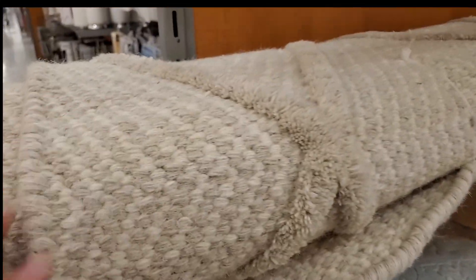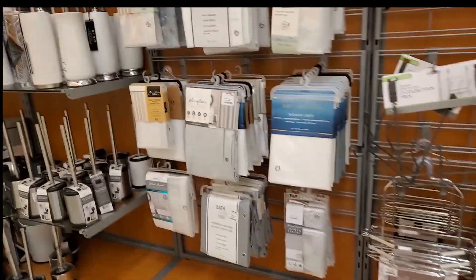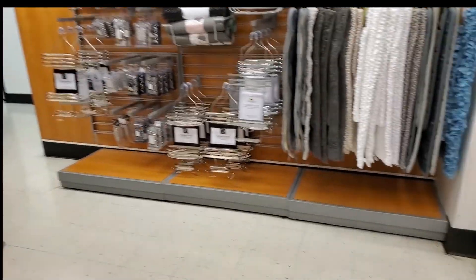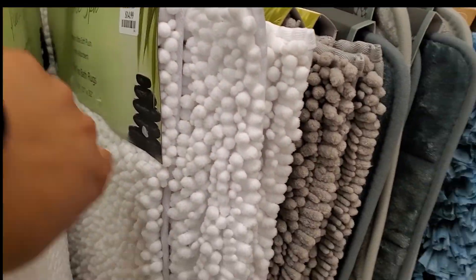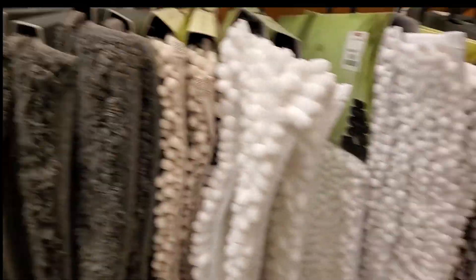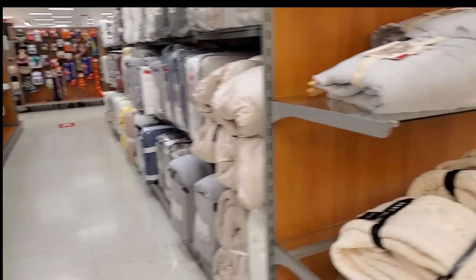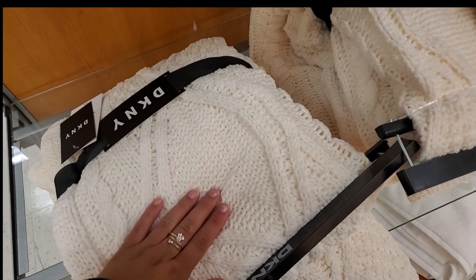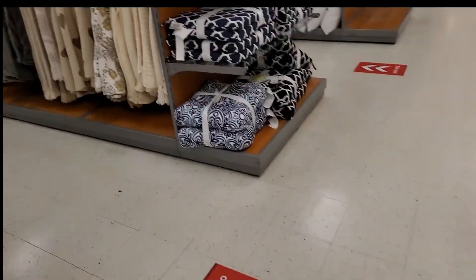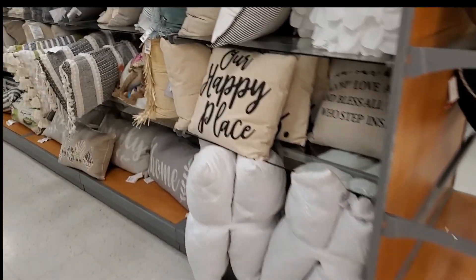Look at this cute rug. I'd like it in different colors though. If it was pink I would so get it. I like the cream color but it does not go with my current color scheme.